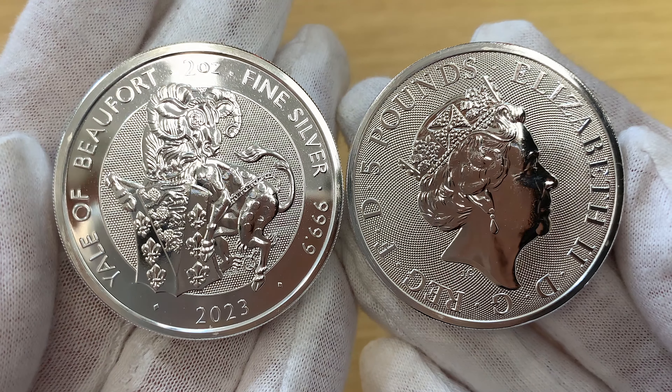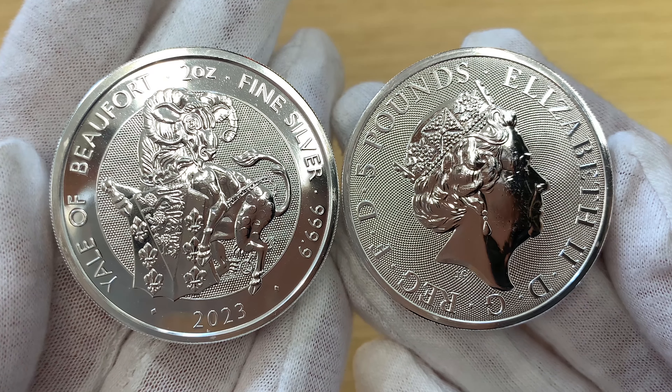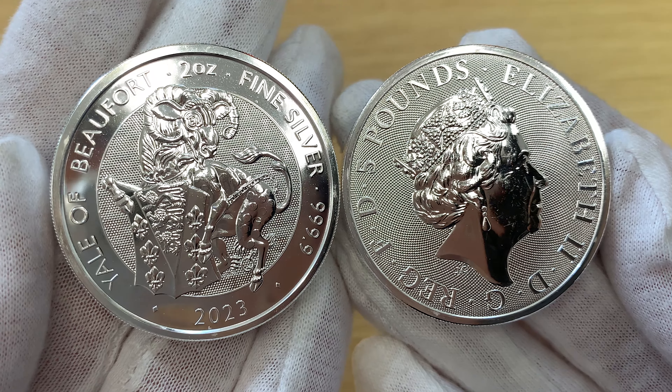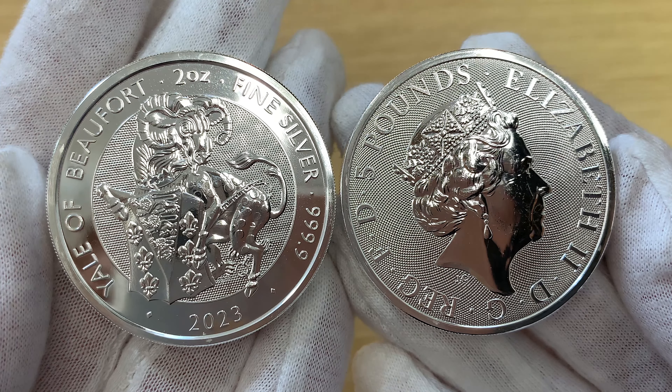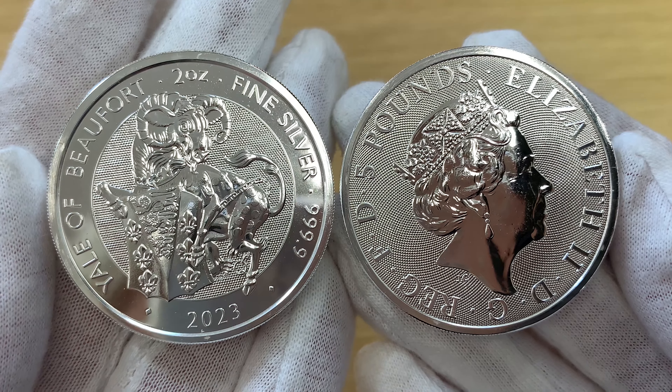Hello and welcome back to the Chards YouTube channel. We're looking at the latest bullion release in the Tudor Beast series and also one of the first 2023 dated bullion coins, the two ounce silver Yale of Beaufort.